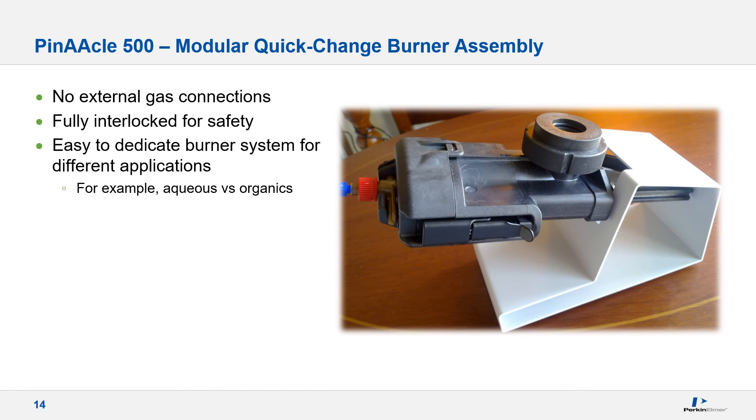Safety is always an important consideration, and we have incorporated several interlocks in the instrument, including the burner head, nebulizer, and system drain. Additionally, we have removed the external gas connections for the air and acetylene that were present on older systems, eliminating possible leakage or component wear. The advanced modular design also enables the operator to remove and replace components quickly in cases where separate burner systems with different components might be desired.